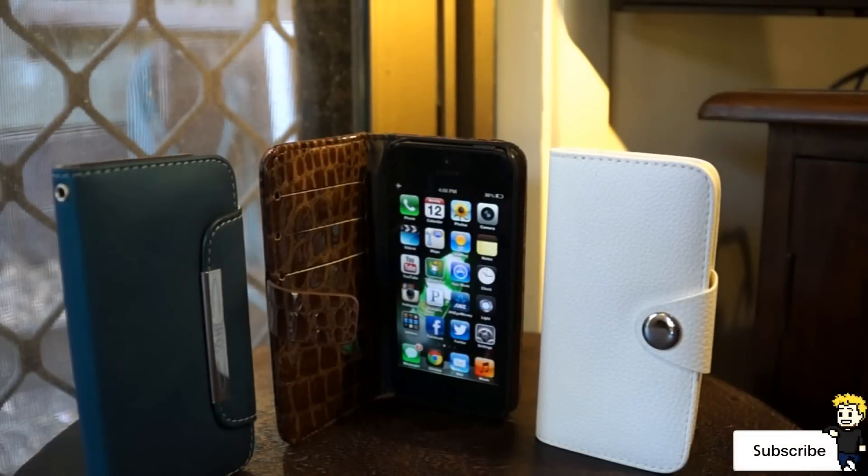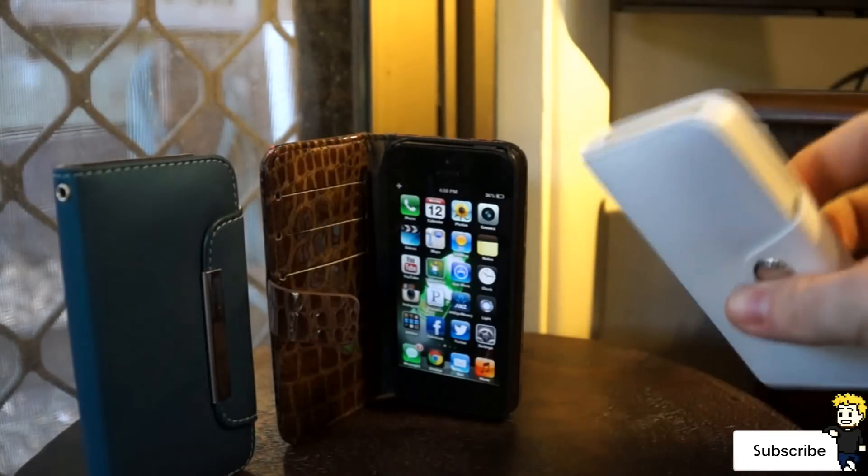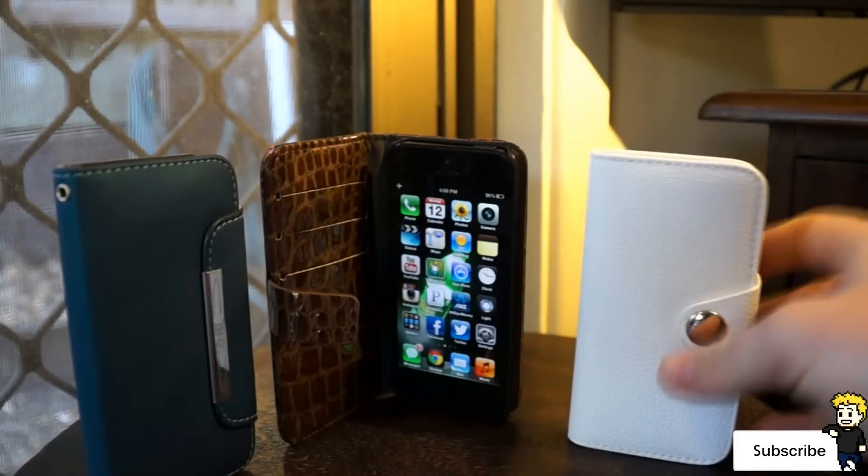Hey everyone over at Your Average Consumer's channel, as well as everyone on the iPod Touch world that's watching this video. This is another brand new giveaway for you guys — I'm giving away three leather iPhone 5 cases.